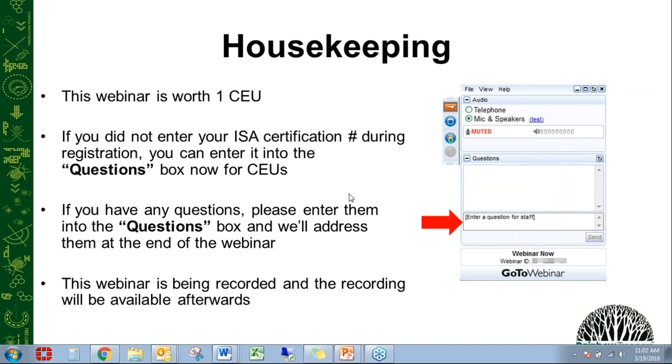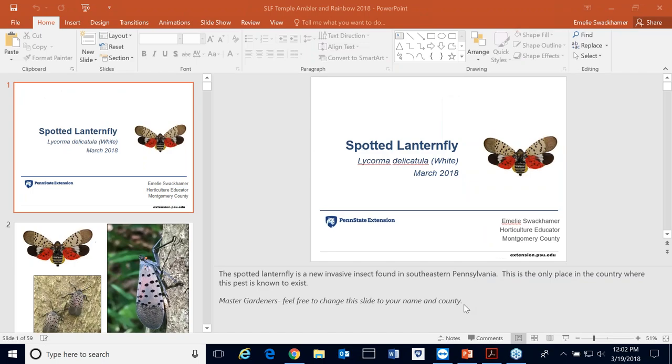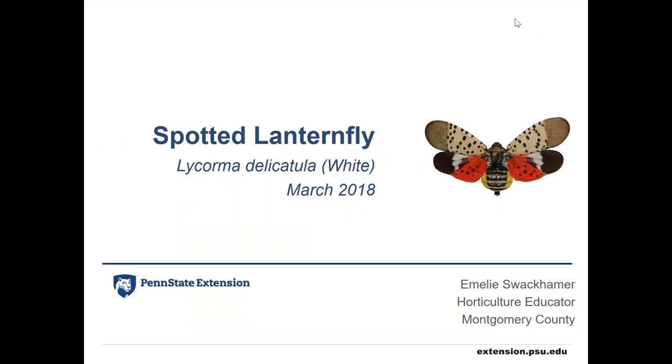Hello, everybody. Thanks for joining us today. I'm here to talk about spotted lanternfly. I'm a county extension educator in Montgomery County with Penn State Extension, and I've been in the middle of the spotted lanternfly invasion since the beginning. I'm going to try to get those of you that might not be familiar caught up with its biology and identification, and also include the new things that we learned in 2017.